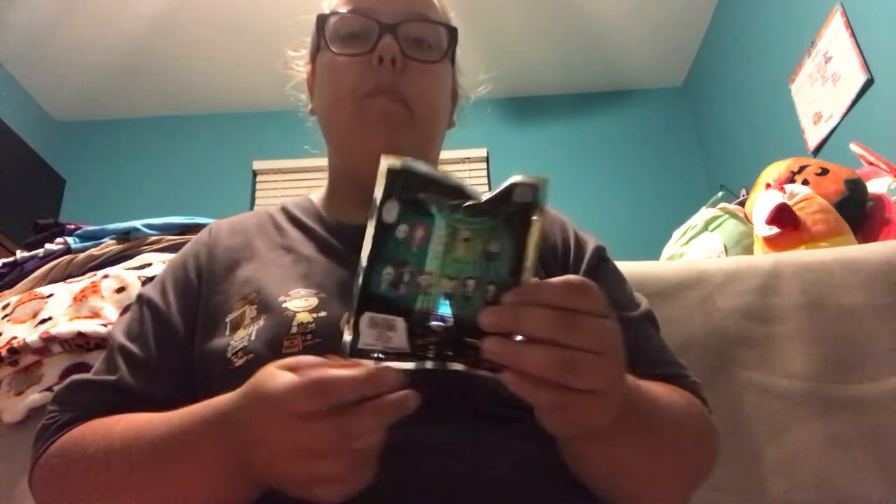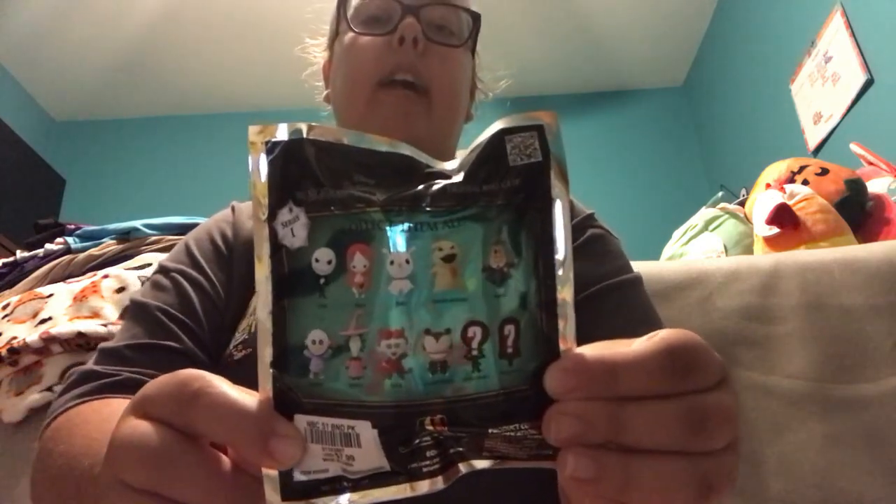Comment down below if you've ever seen Hocus Pocus. The last Figural Bag Clip that I got is Nightmare Before Christmas Series 1. The characters you can collect are: Jack, Sally, Zero, Boogie Boogie, Mayor, Barrel, Shock, Lock, Scary Teddy, Exclusive A, and Exclusive B. I'm excited to see which Nightmare Before Christmas character I get. Nightmare Before Christmas is one of my favorite shows to watch with my best friend Caitlin.